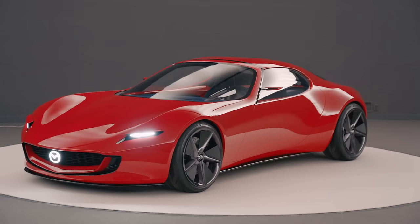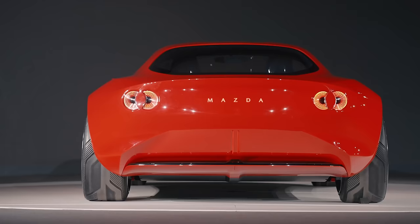And to find out a little bit more about why the Iconic SP looks the way it does, we decided to ask the fellow that designed it, Masashi Nakayama.